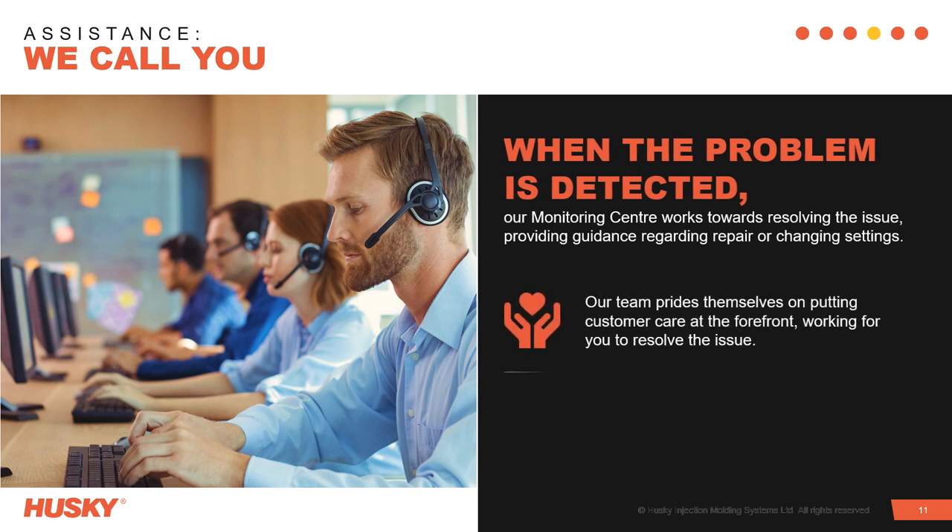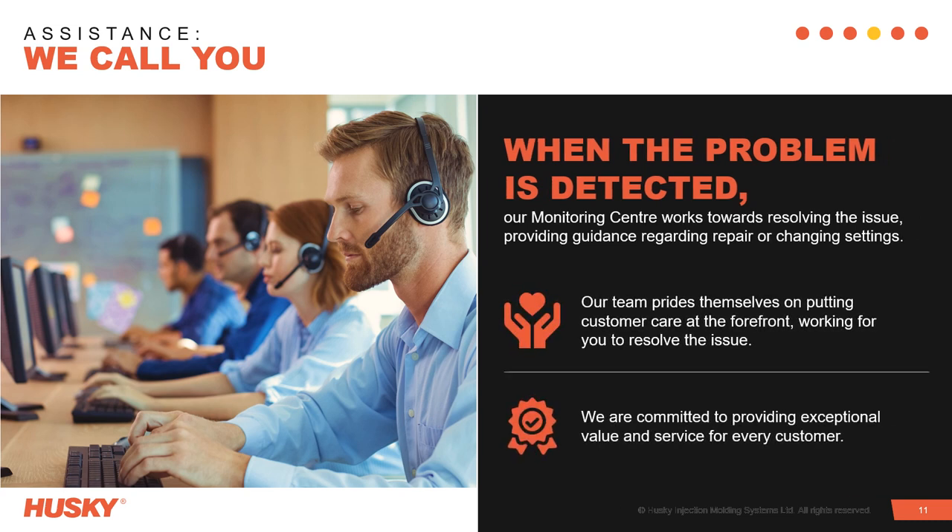Utilising Merged Reality, our service agents guided the customer through a correction in the material dryer settings. Our team pride themselves on putting customer care at the forefront, working for you to resolve the issue and helping you to understand how the issue can be prevented in the future.